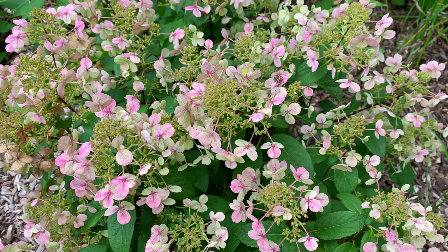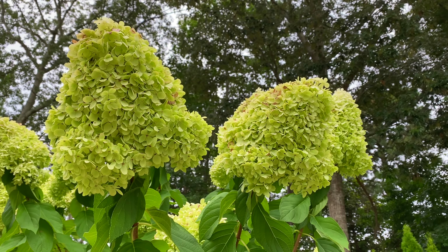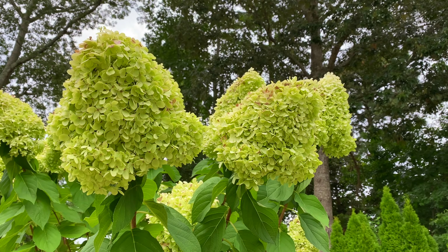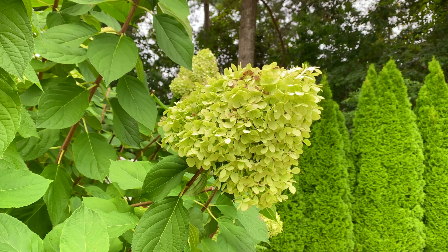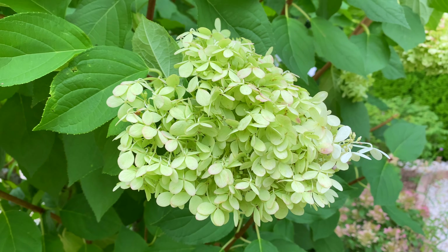This year the Limelight Hydrangea Tree has done amazingly well. Last year, after one tropical storm, it was just awful — it broke. There are videos of it if you want to find those. But this year, after doing a good pruning, everything is still standing straight up. I just had to prune a few things off, and like this, I'm still getting some new blossoms. It's wonderful.